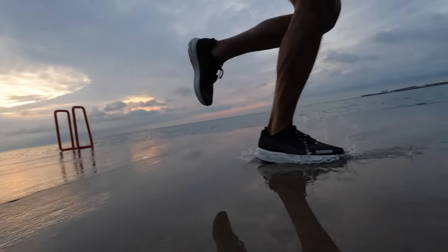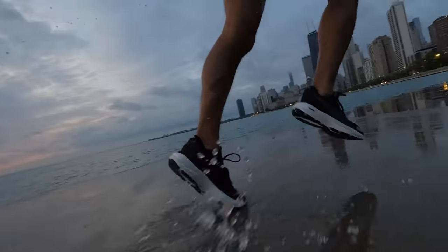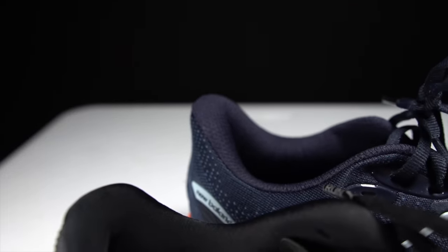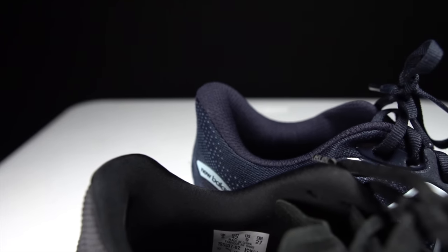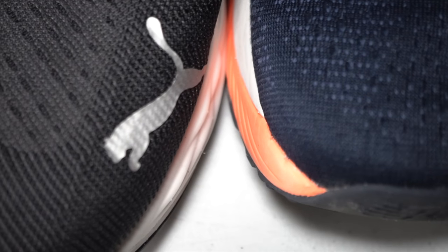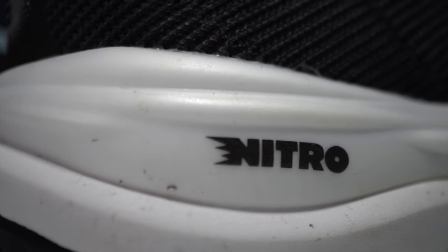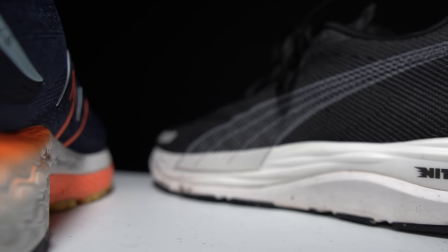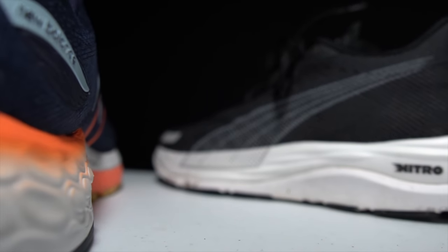As far as daily trainers go, I feel like daily trainers need to be able to do three things really well. One, they need to be versatile enough to handle a wide variety of types of runs. The shoe also needs to be comfortable enough to reach for day after day, so you're looking for some extra creature comforts whether it's in the upper or, preferably, in that midsole, just to make it a little bit more bearable on a day-after-day basis.